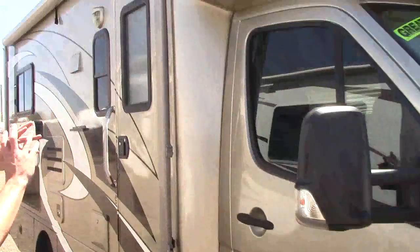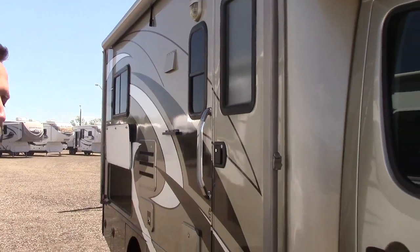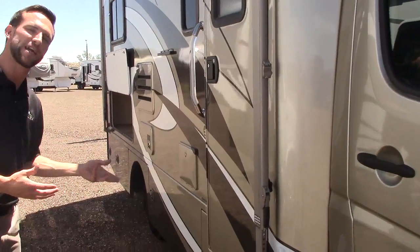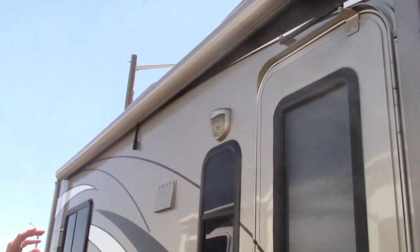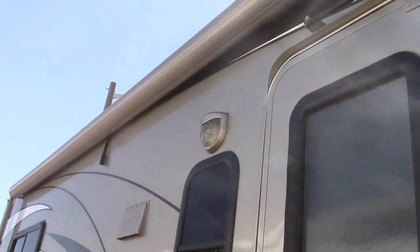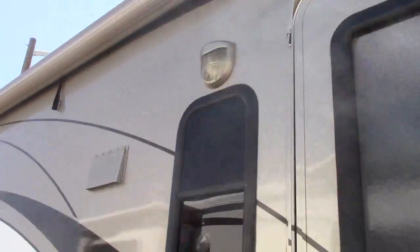Right off the bat you'll notice it's in this gorgeous full body paint and in spectacular condition. Even though this is a 2009, it's one of the coaches I have on my lot that gets mistaken for a brand new one pretty often. The awning is another thing I want to point out — that awning is encased, so protected from the weather, tree branches, those types of things.